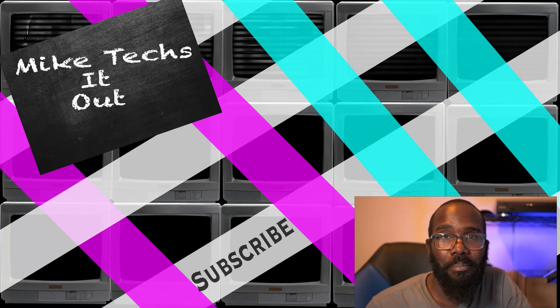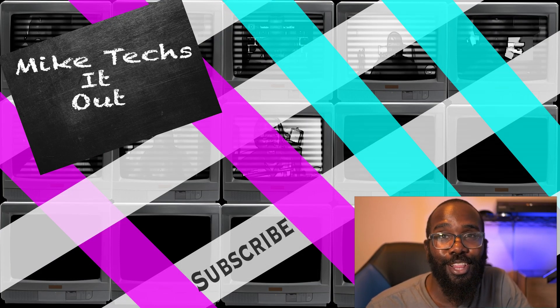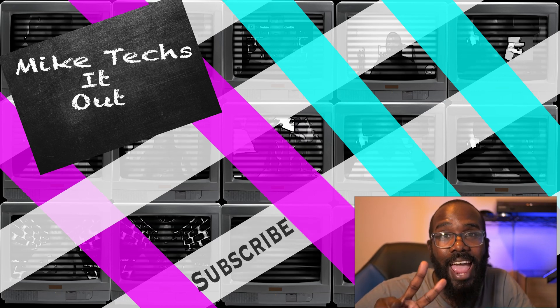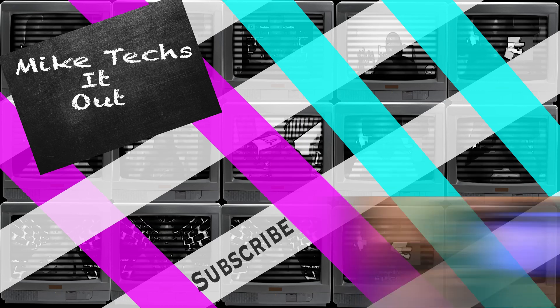I'm going to give this back to my friend so she can give it to the person she's gifting it to. I'm glad I was able to assist and bring this computer back up to speed. If you enjoyed this video, make sure to tell a friend, tell a coworker, like, share, and subscribe — and always do at least two things at the same time. Peace.